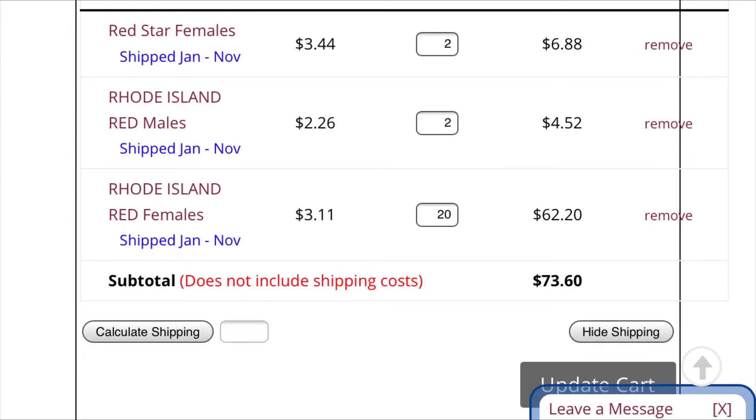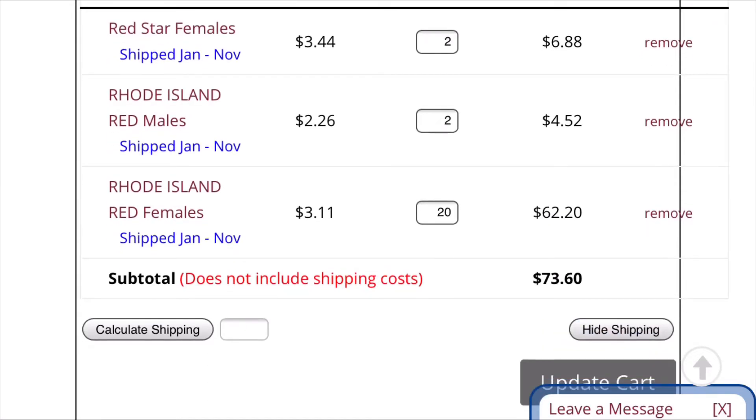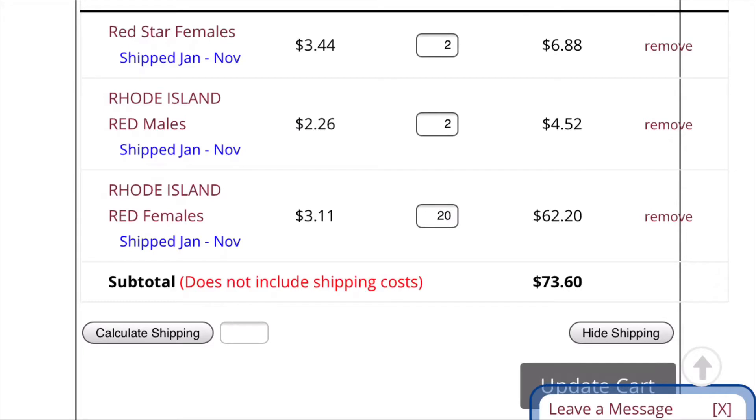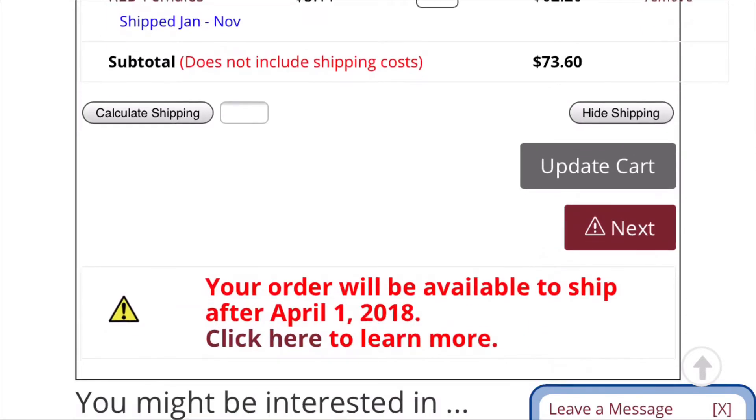It'll show the ones you want and you can remove them if you don't want them anymore. You have to get at least 15 birds for chickens, and for ducks I think you have to get at least 10. I've ordered ducks on here and they're always good. If a bird does die once they're shipped to your house, they'll always give you a replacement bird if it dies within 48 hours.